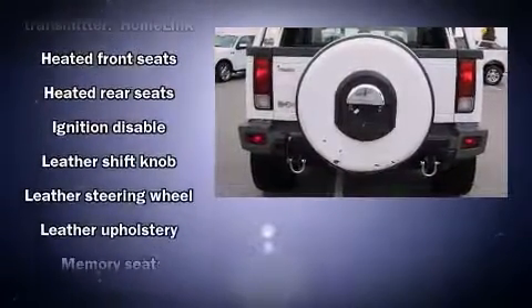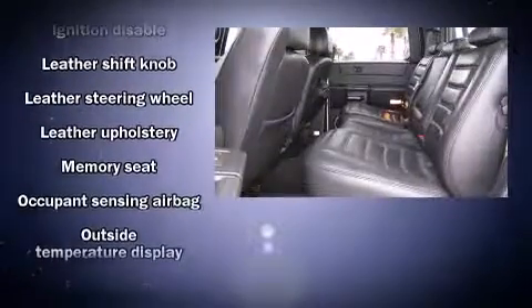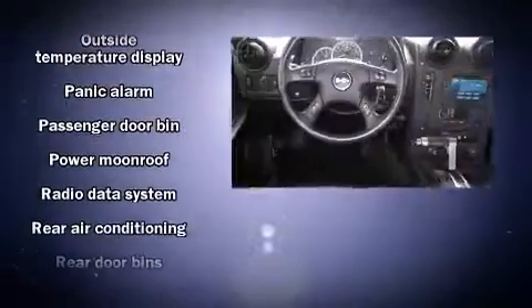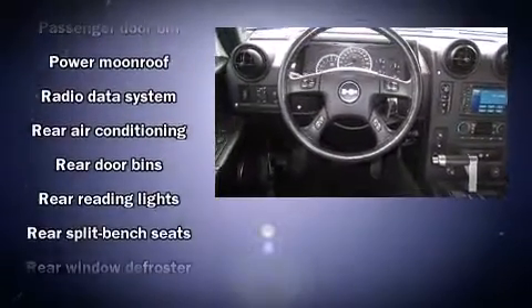Passenger security is always assured, thanks to the various safety features, such as dual front impact airbags, traction control, a panic alarm, OnStar, and four-wheel disc brakes with ABS.